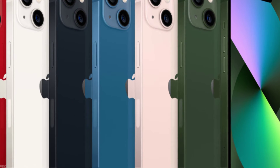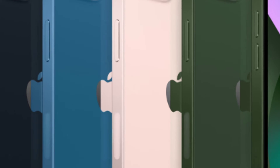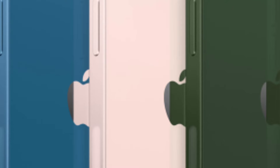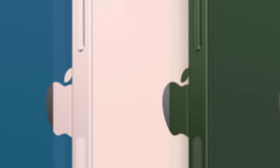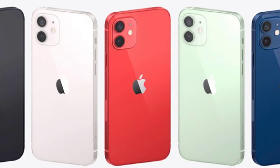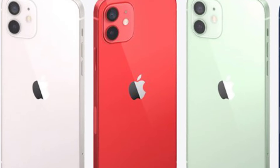The iPhone has 4 types: iPhone 13, iPhone 13 mini, iPhone 13 Pro, and iPhone 13 Pro Max. The iPhone has 4 different models.